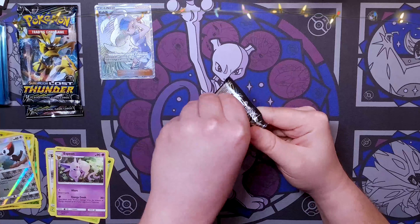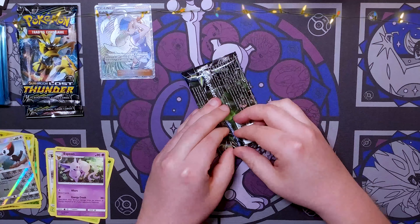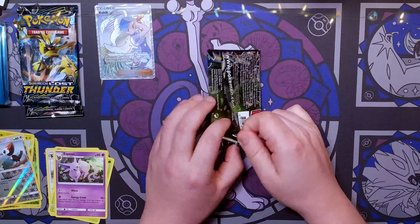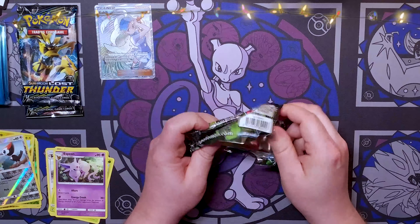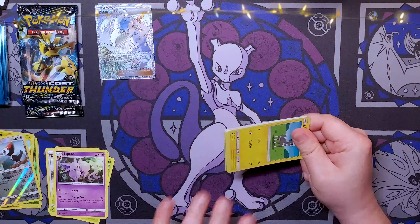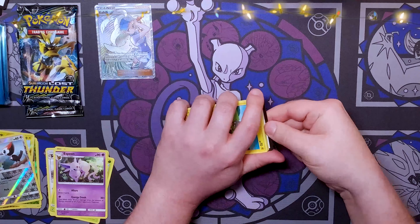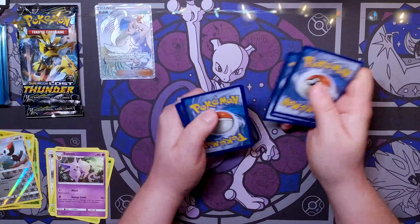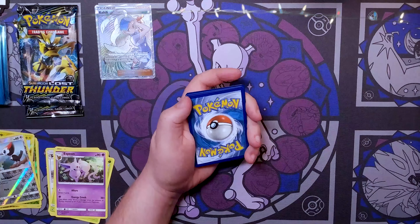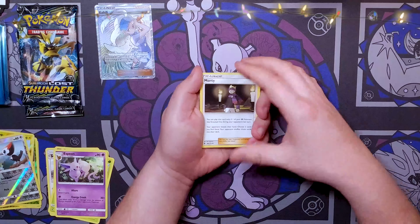I'd also like for you guys to let me know in the comments if you've opened any Lost Thunder and what you got. I know we're always going to hear about Charizards and Rayquaza, but I'd really like to know what you guys opened. Steel Energy, Morty...